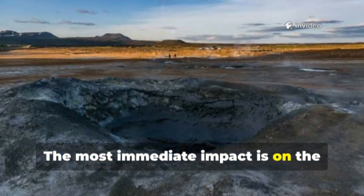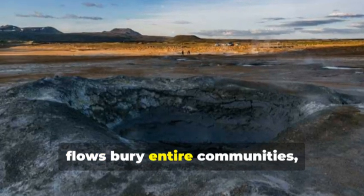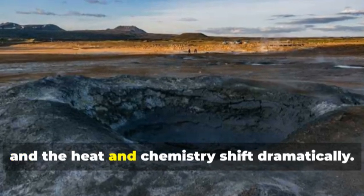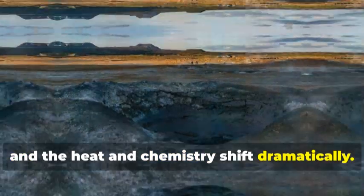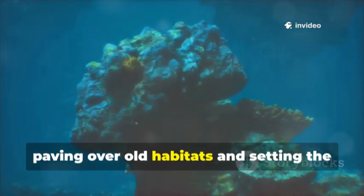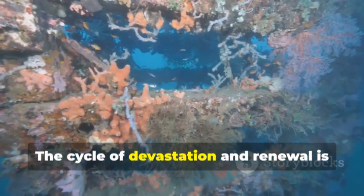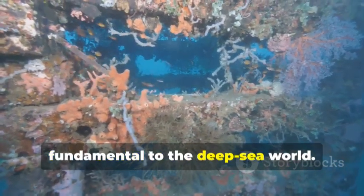The most immediate impact is on the unique ecosystems around the vents. Lava flows bury entire communities, and the heat and chemistry shift dramatically. Yet these eruptions are both destructive and creative, paving over old habitats and setting the stage for new life. The cycle of devastation and renewal is fundamental to the deep-sea world.